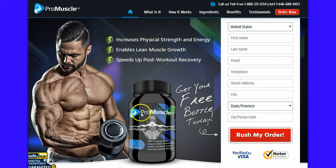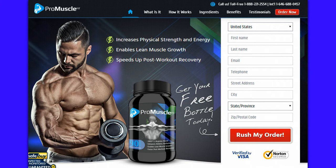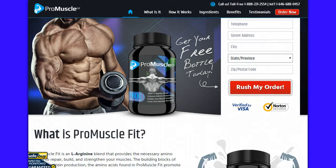This product here increases your physical strength and energy, enables lean muscle growth, and it speeds up post-workout recovery. So not only the exercise, but this is going to really help your muscles to recover.